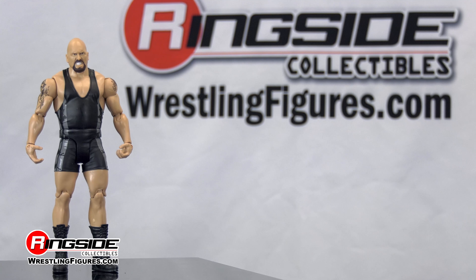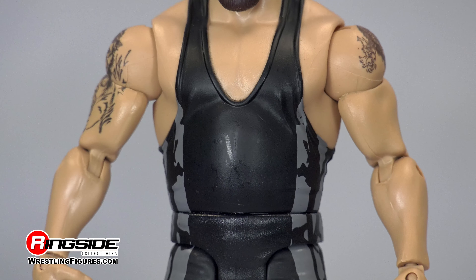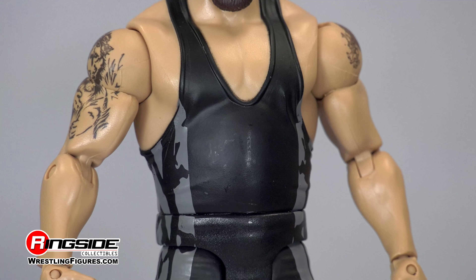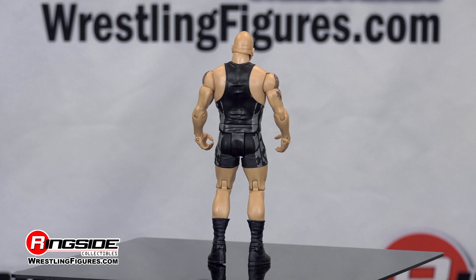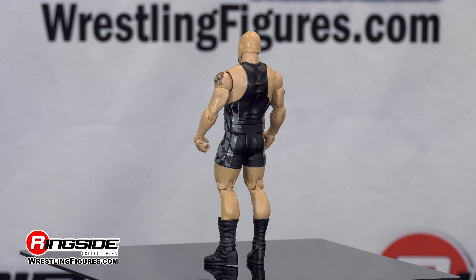Mattel WWE WrestleMania Series 34 brings us back to WrestleMania 33 with an all-too-familiar superstar, The Big Show. It's Ringside Collectibles, Figure Insider, and here we have a look at The Giant himself.